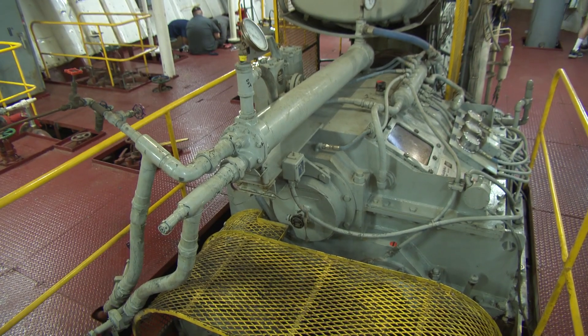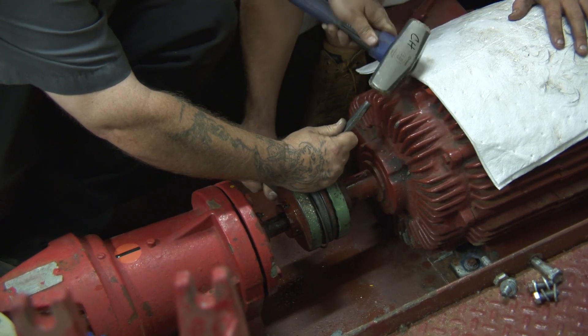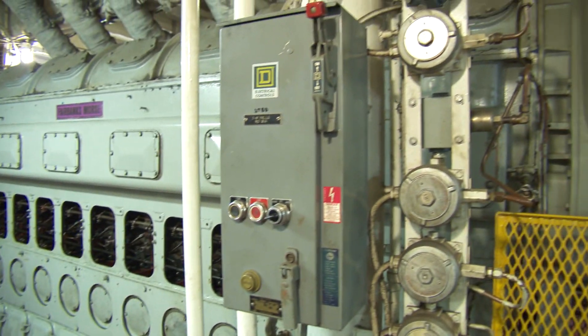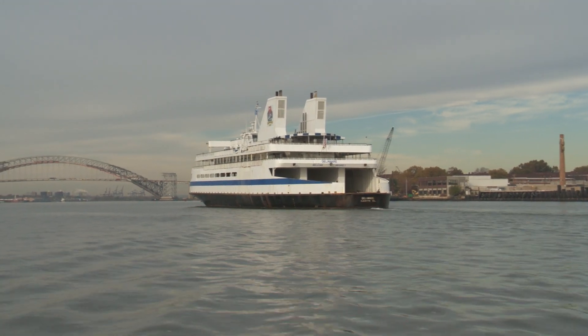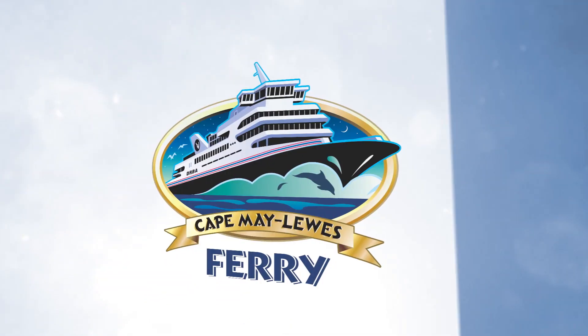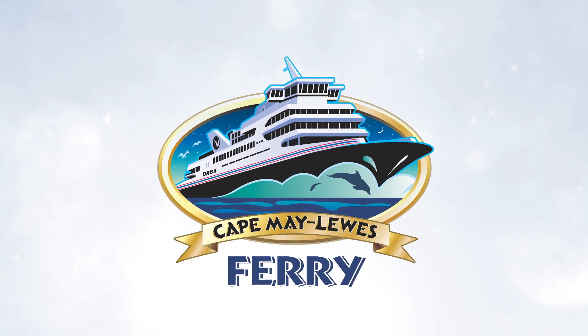The engines in there were designed in 1938. There are issues with parts on them now, so we'll be very happy to get modern engines. We're looking forward to doing all three vessels. The Motor Vessel Delaware is expected to return to the fleet in the spring. Keep an eye on CMLF.com and social media for updates.